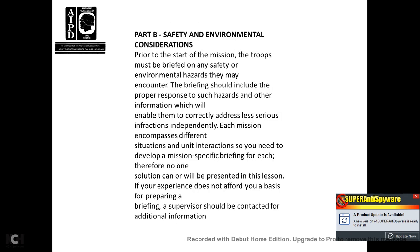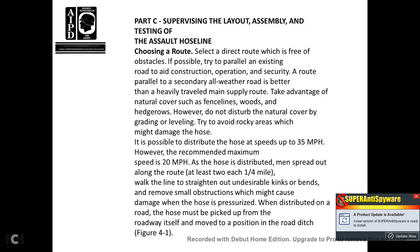Part B, Safety and Environmental Considerations. Prior to the start of the mission, troops must be briefed on the safety and environmental hazards they may encounter. The briefing should include the proper response to such hazards. Since each mission encompasses different situations and interactions, a mission-specific briefing must be developed for each. If your experience does not provide a basis for preparing a briefing, supervisors should be contacted for additional information.